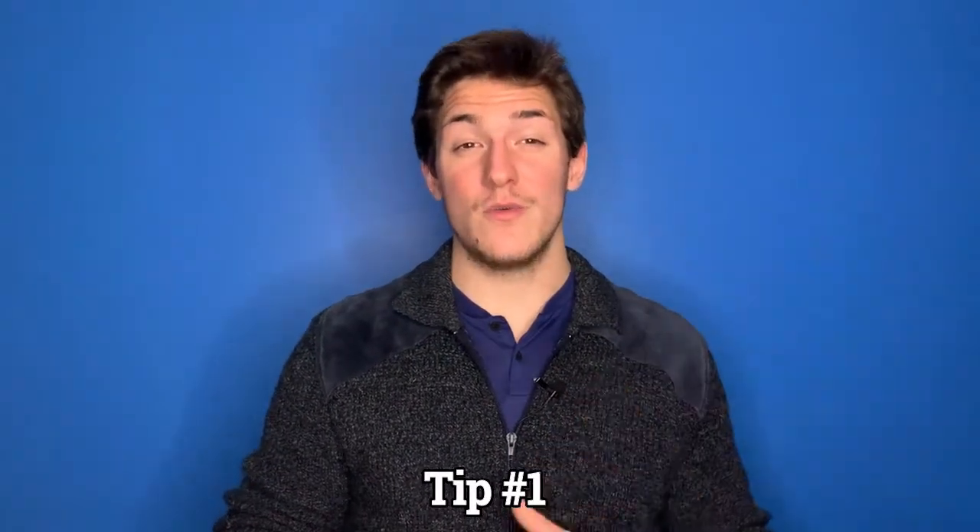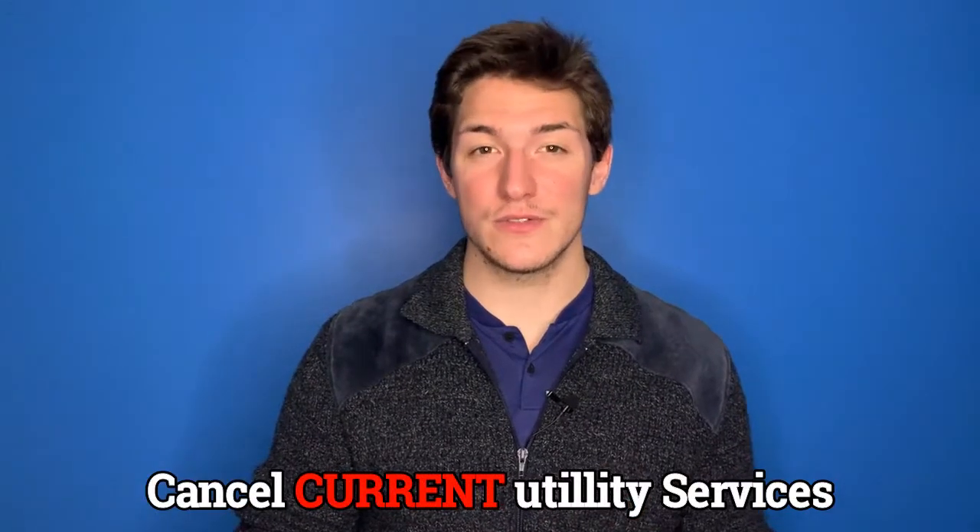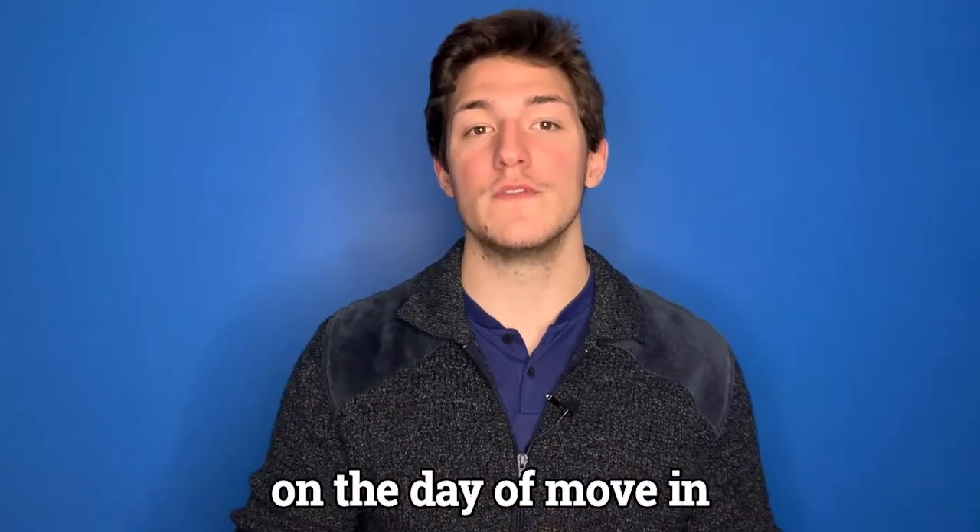Tip number one: one of the first things that many homeowners don't do right away due to how overwhelming the process can be is calling all their current utility companies to cancel service on the day of move-in. This will save you money and headaches, so don't neglect this task.